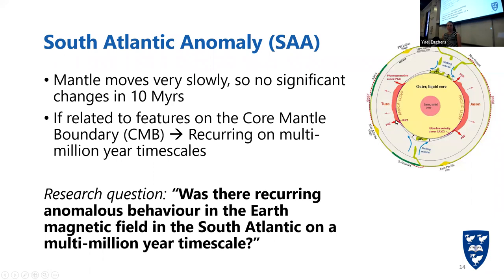The LLSVP I discussed has been around for 10 million years — we do know that. So if this is one of the causes of the South Atlantic Anomaly, it's most likely been a recurring feature for at least 10 million years on a multi-million year timescale. This is why my research question is: was there recurring anomalous behavior in the Earth's magnetic field in the South Atlantic on a multi-million year timescale? Everything I did in my thesis regarding the South Atlantic Anomaly is trying to answer that question.